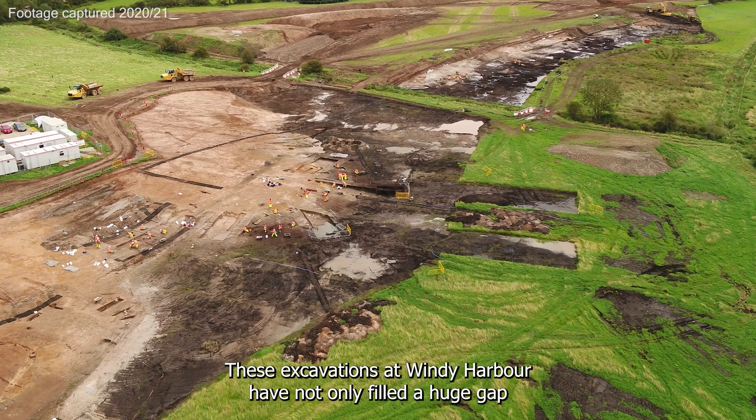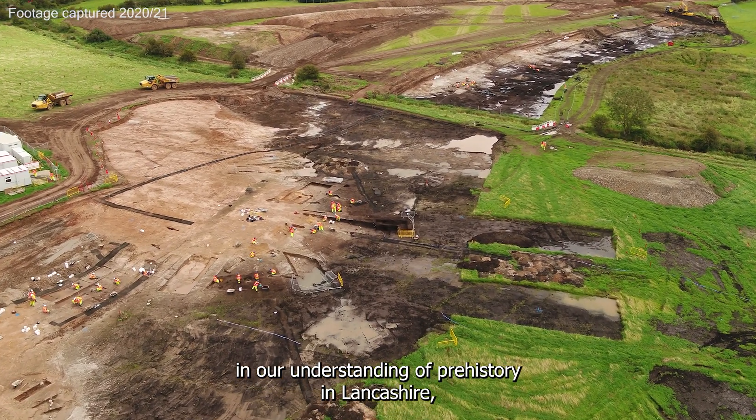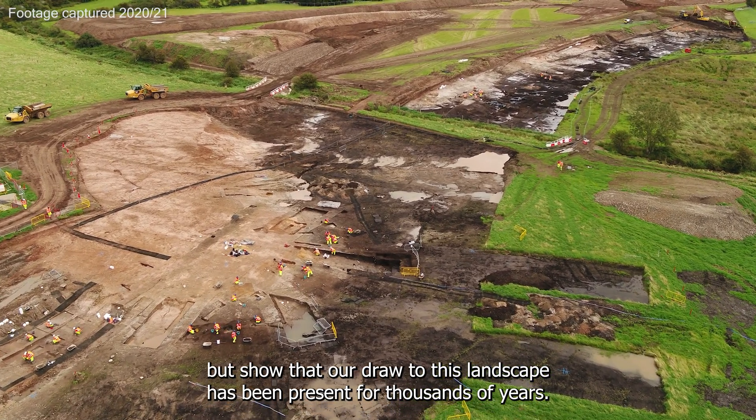These excavations at Windy Harbour have not only filled a huge gap in our understanding of prehistory in Lancashire, but show that our draw to this landscape has been present for thousands of years.